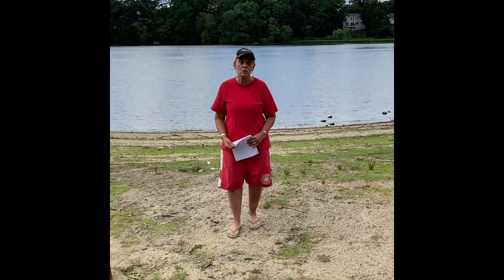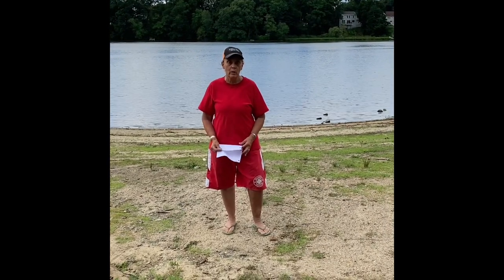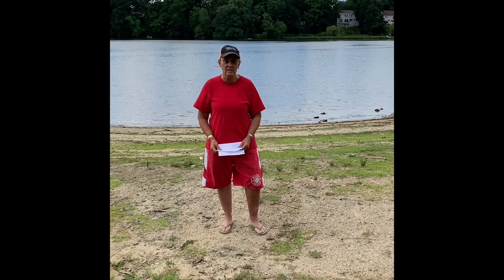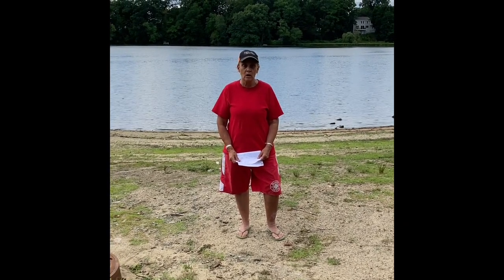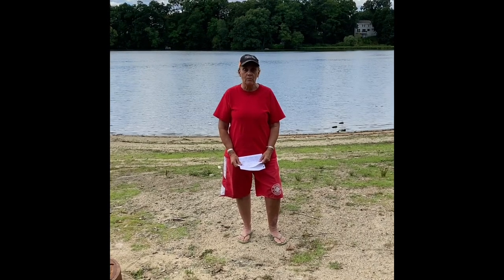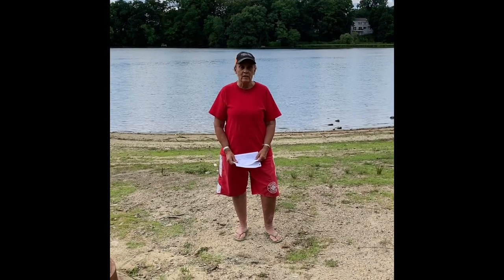Hi, my name is Heidi, and I own the TPT store, the lesson program, where I post mostly science lessons. I also have an expert Facebook group called Science Teachers. Please come and join the lessons there.